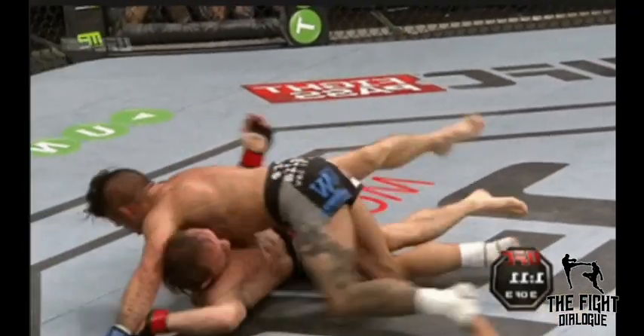The butterfly guard has an extremely high potential for sweeps, even if you only have one butterfly hook in. There's not a ton of submissions from the butterfly guard, but if you're good with guillotines and kimuras you do have those options. The bad thing about butterfly guard is if you're not constantly and aggressively off-balancing the person, it's pretty easy for them to pass your guard, and if they flatten you out on your back you can be hit with strikes just as easily as from a closed guard.